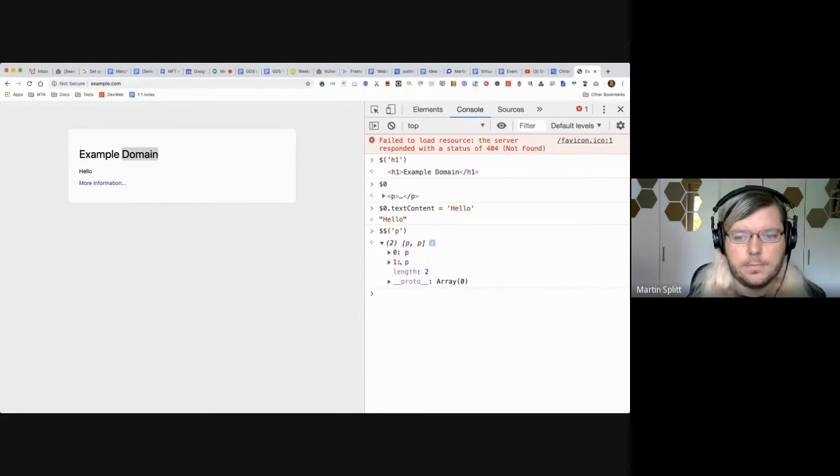Using $$('h1') calls document.querySelectorAll('h1') to see all H1 elements on the page — for example.com that returns two paragraphs. It's a quick way to debug which elements exist on a page. If you're interested in learning more, search for 'DevTips' — there's a GDE called Uma Hansa with an entire course on developer tools tips and tricks, plus many other articles covering all the Chrome DevTools helpers.